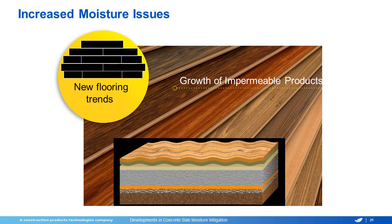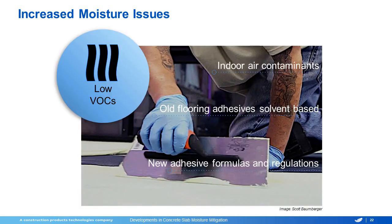On the flooring side itself, we've seen a huge growth in impermeable floor coverings. Broadloom was the standard for years and you are starting to see a lot more hard surface going in, a lot more carpet tile with non-breathable backings, and all of this brings the moisture concerns to a head. Our adhesives have also changed due to a lot of the regulations with indoor air quality. We've gone from solvent-based adhesives to new water-based adhesives with completely different formulations and a different effect when exposed to high moisture and alkalinity.